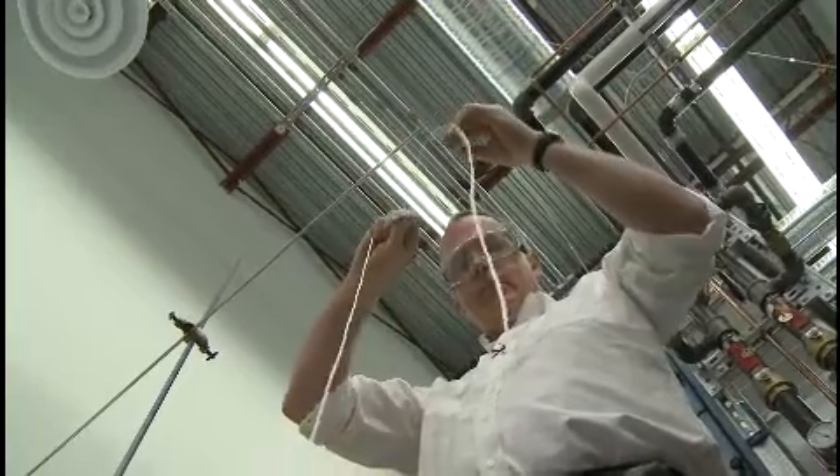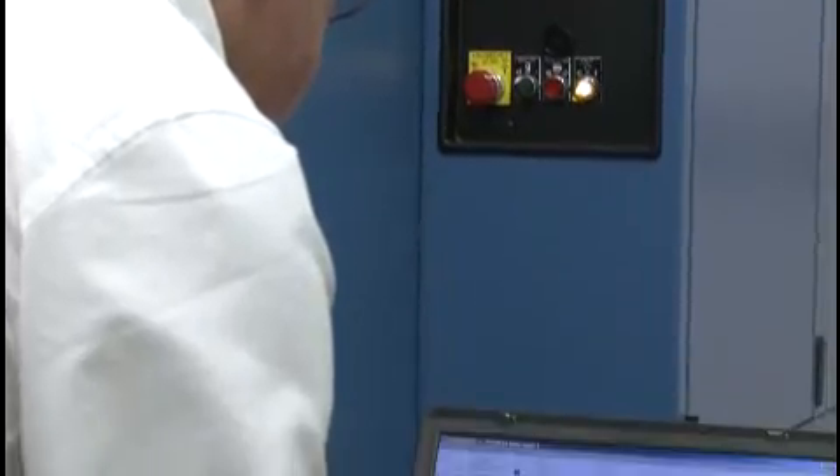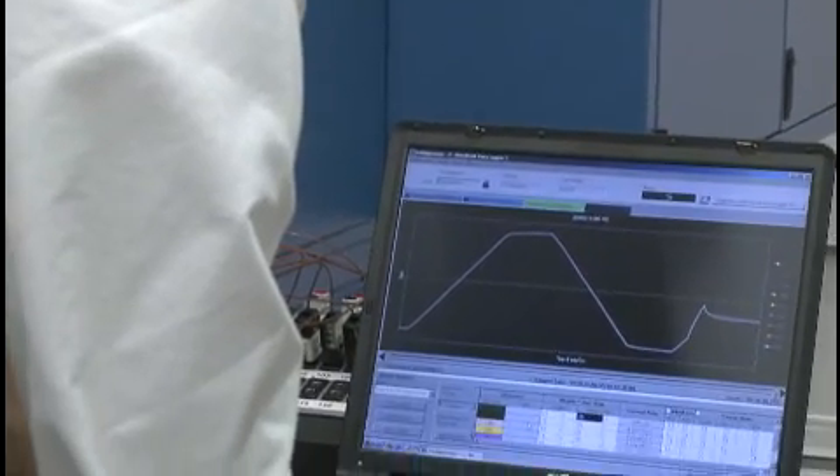To learn more about CSA International's solar testing capabilities, visit GetSolarCertified.com. This is Jane Smith for CNW Group.